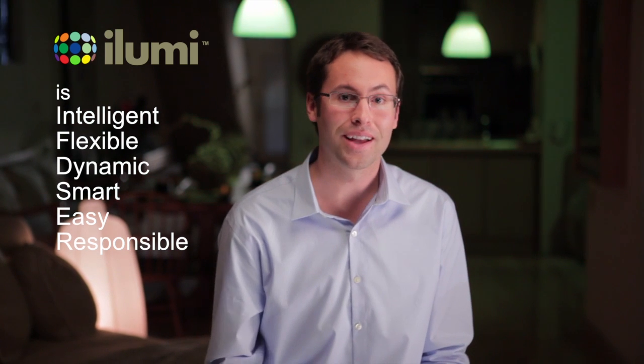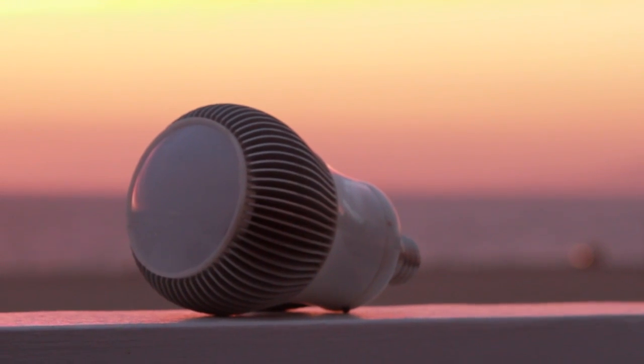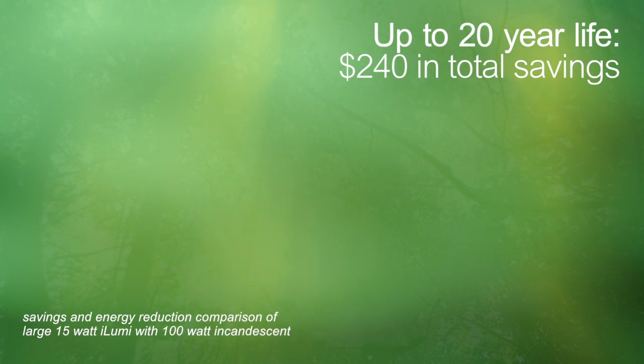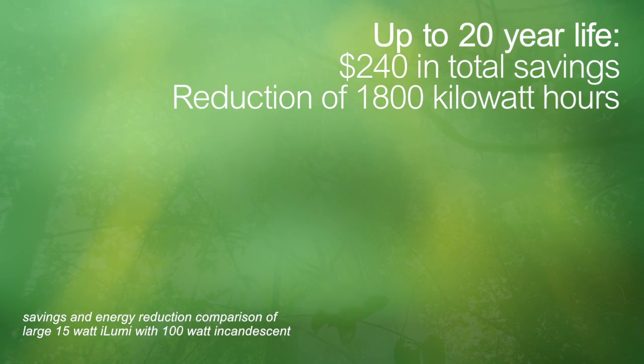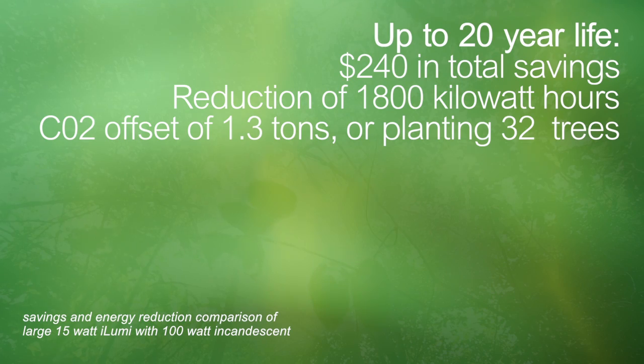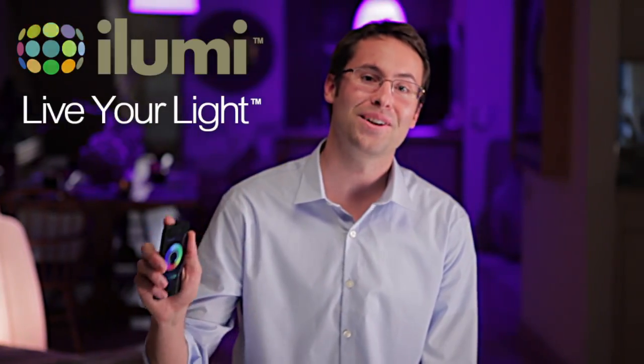It's great for your pocketbook, and it's great for the environment. Each iLumi can reduce your energy usage by 2,700 kilowatt hours over the course of its up to 20-year life. That can save you about $240 on your energy bill, and is an equivalent carbon dioxide offset to planting 32 trees. And for the world's most intelligent light, that's just the beginning. Join the iLumi Nation and live your light.